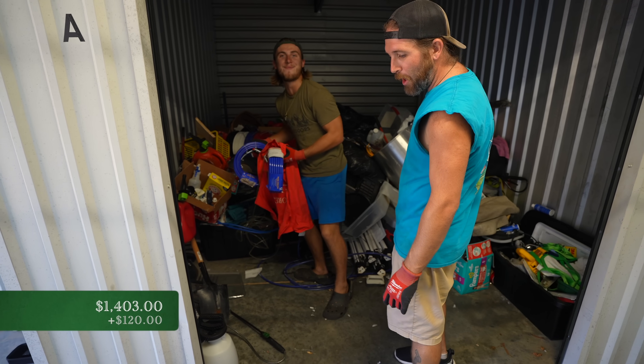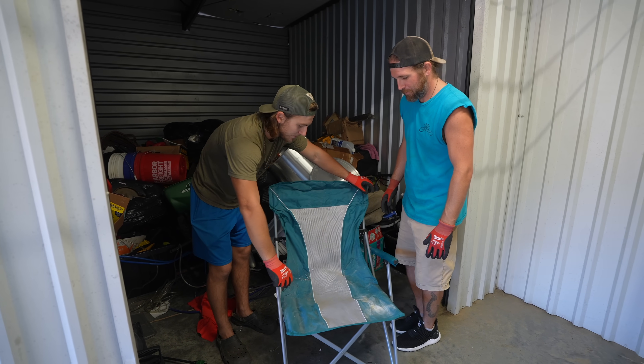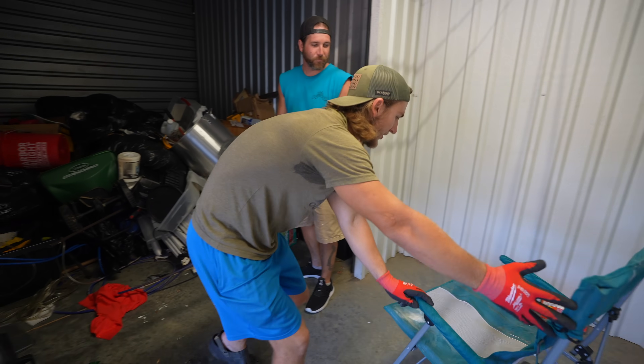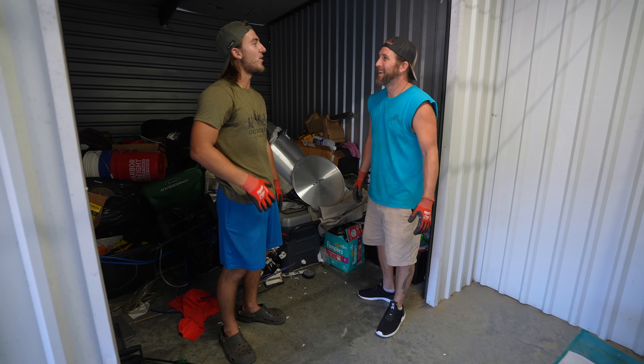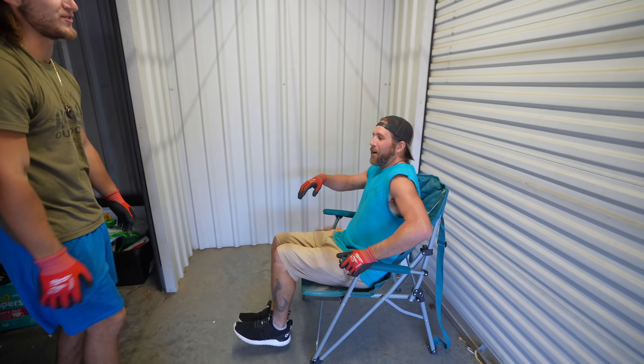Oh my gosh — there's so many! There's four more. That's a nice chair, dude — holy cow, it's like a beach chair, all full of sand. You want to supervise? How is anything going to get done if I sit down? You're just gonna sit there — you're the price master. Alright, let's get to work!